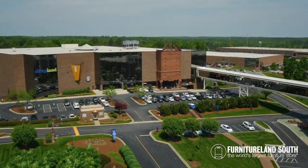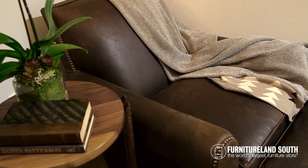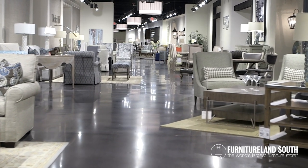Are you looking for a place to find exceptional brands at the lowest prices? At Furnitureland South, we offer that and more with in-stock items from the finest brands in the industry. Let's take a look.